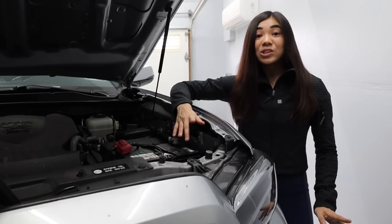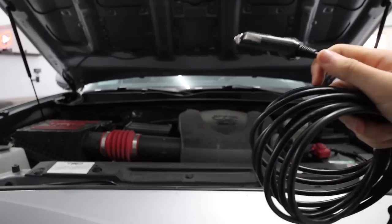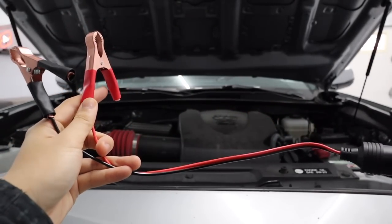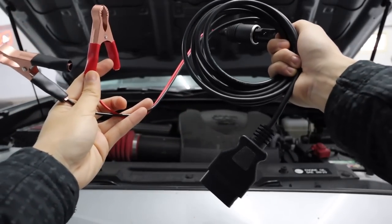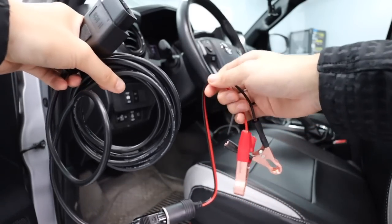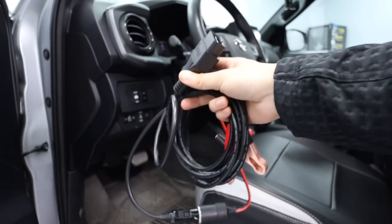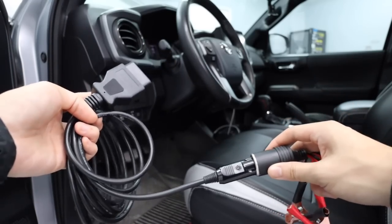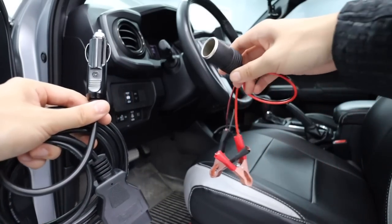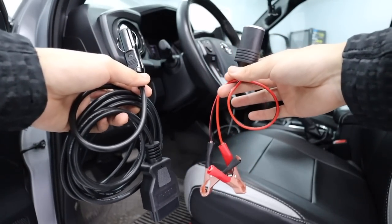One thing I recommend when you're actually changing your battery, or disconnecting it for any reason, is having this memory saver ECU power connector. Basically, you plug this side into your OBD2 port and give it 12 volts, and essentially when you remove or disconnect your battery, all of your radio and ECU settings won't actually get wiped. In a lot of vehicles you can plug this into the OBD2 port and the other side into your cigarette lighter. I wasn't sure if that would work on the Tacoma, which is why I got this adapter. This is how you save all your settings when you're doing battery maintenance.